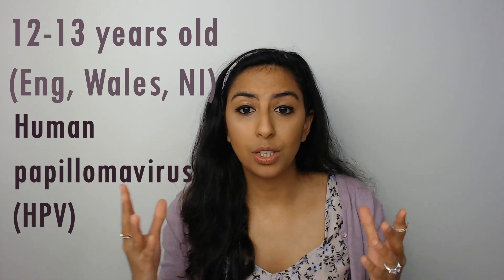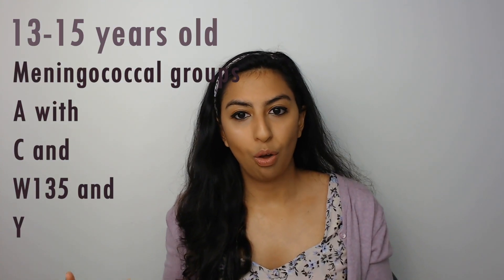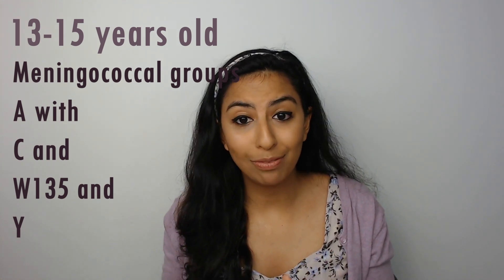Moving on to the teenage years. Those who are twelve to thirteen years old in England, Wales, or Northern Ireland will be offered the HPV vaccine — the age range in Scotland is eleven to thirteen years old, and the second dose is typically given six to twenty-four months after the first. Then in thirteen to fifteen year olds they can be offered the meningococcal group A with C, W135, and Y vaccine — a way to remember it is to think of YMCA, or A-C-W-Y.